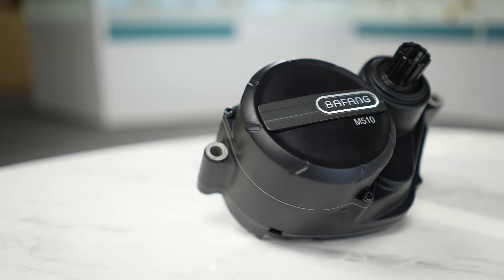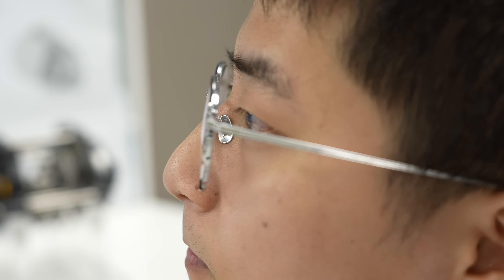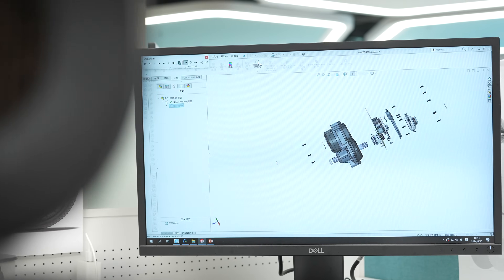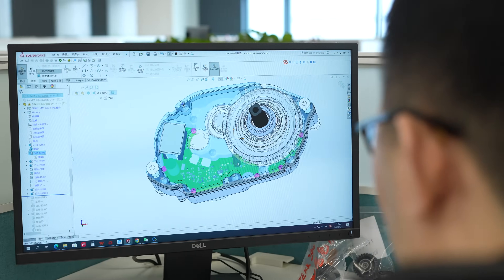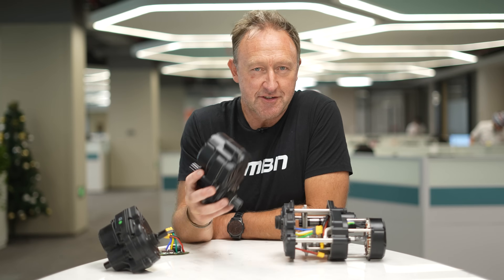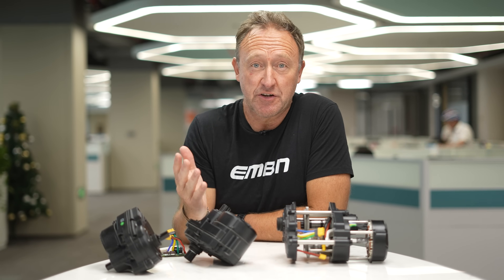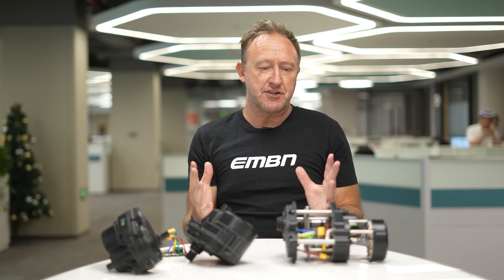So much innovation has to have a beginning. Even this motor needs to have a source, an idea. It all takes place in this room. This is the brains — the technology center of Bafang. In this room we have all the designers: structural, hardware, software, system. This is a pretty expensive room. But remember, it's not just one motor — it's actually many motors, many batteries, displays, remotes, controllers.